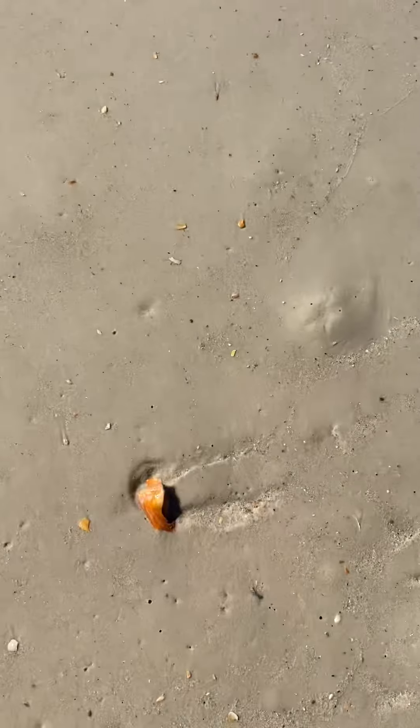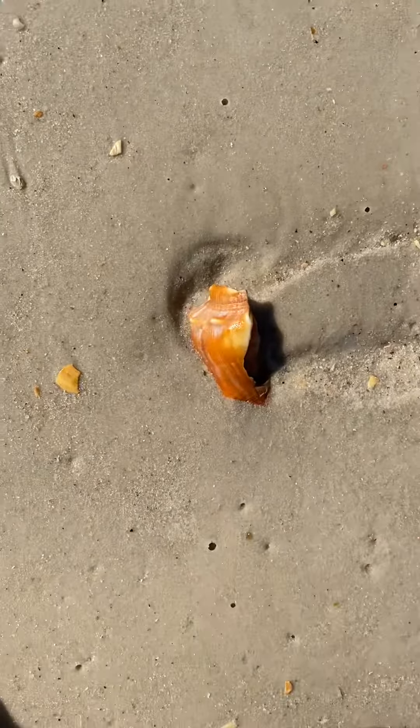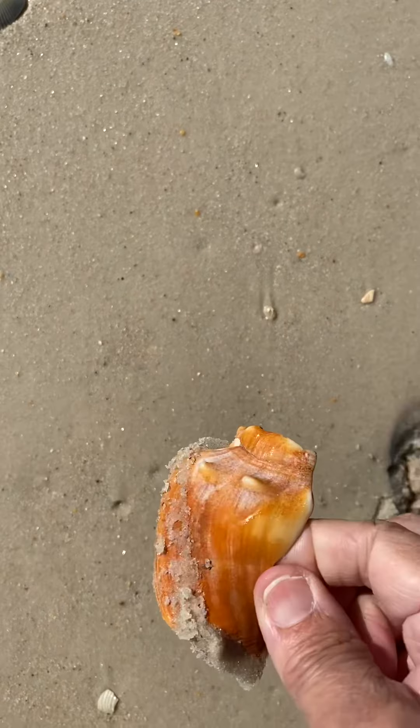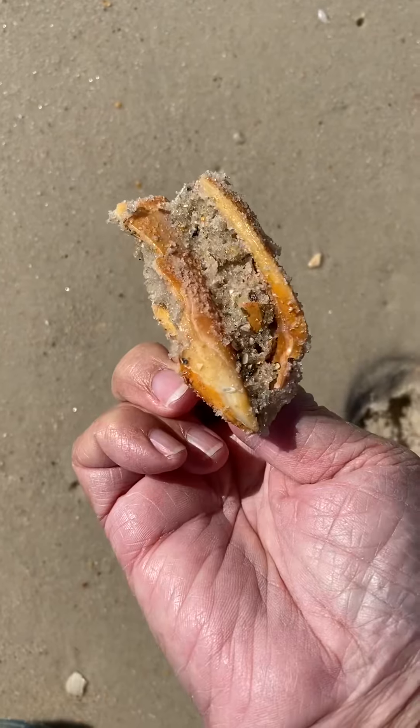This is kind of pretty. Let's investigate. It's broken underneath. I feel like someone might like that. I'm going to leave it there for somebody else.